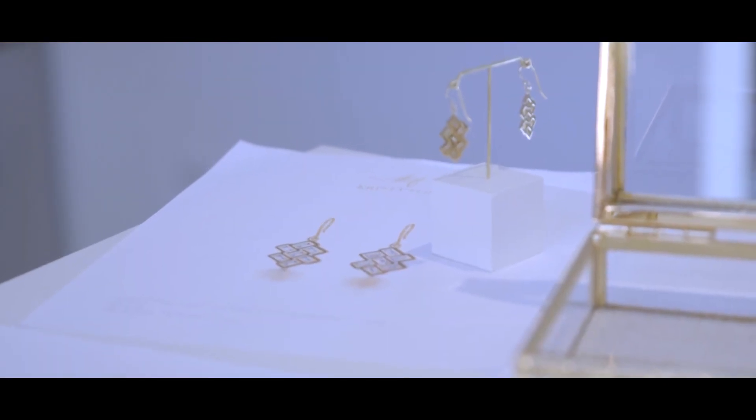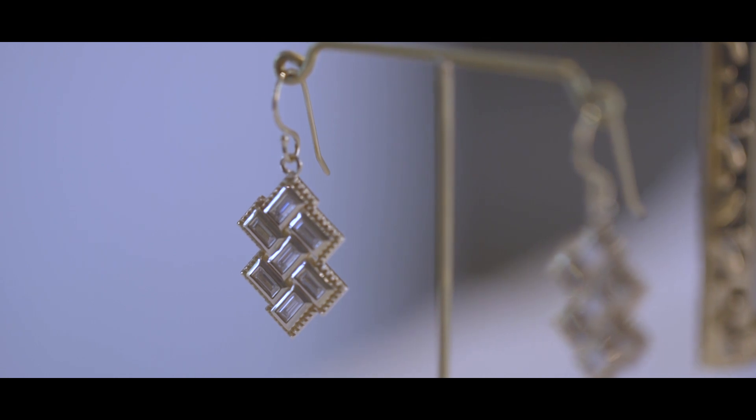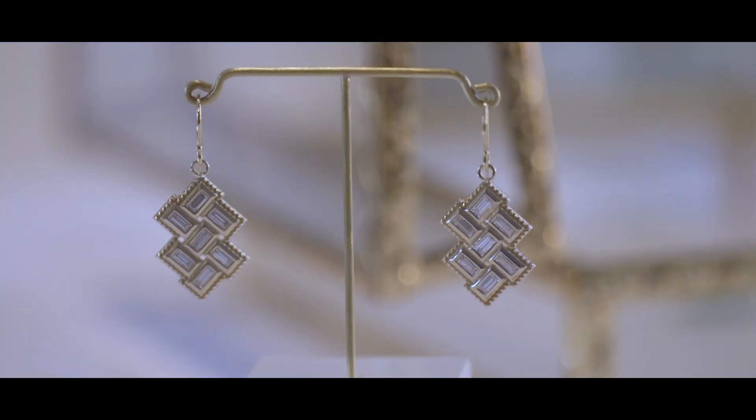So my inspiration for design comes from creating pieces that are timeless, that are well crafted, and that I feel people will have a story to go with.